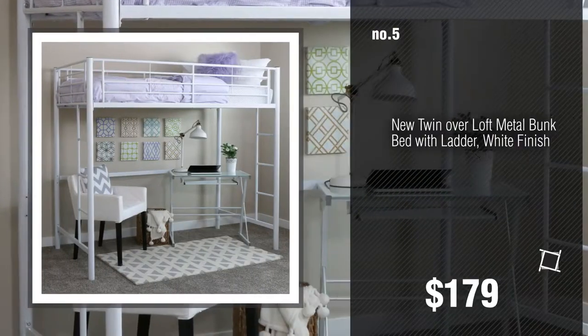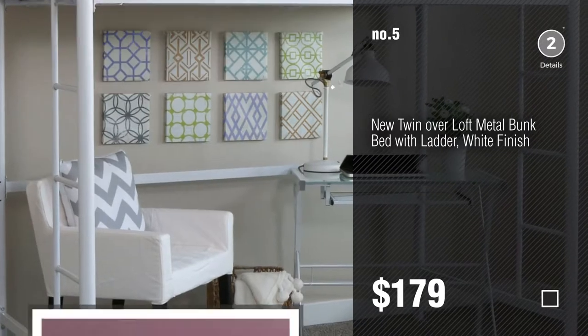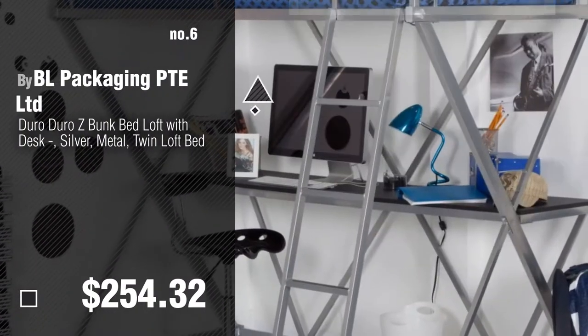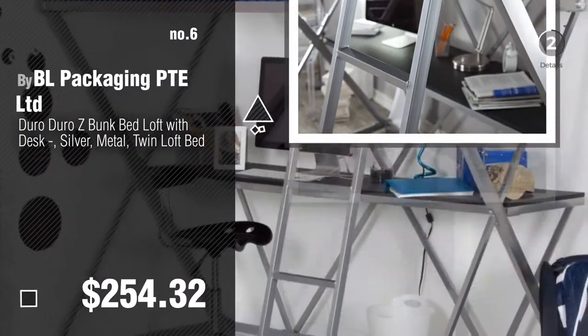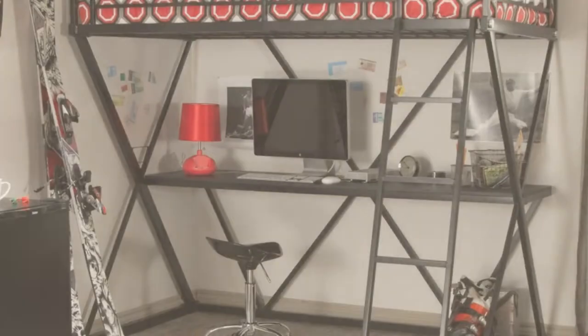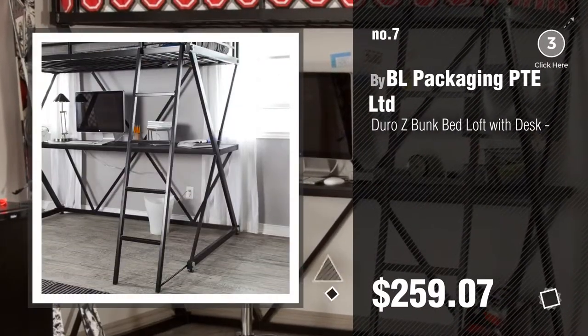Number 5. Find these metal bunk bed with desk at up to 70% off by clicking the description below. Number 6, by BL Packaging PT Limited. Number 7, click the circle to find more amazing products and gift ideas.